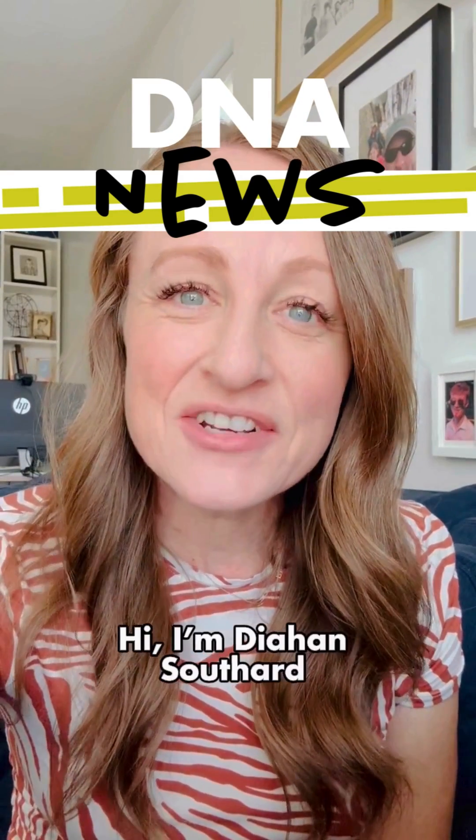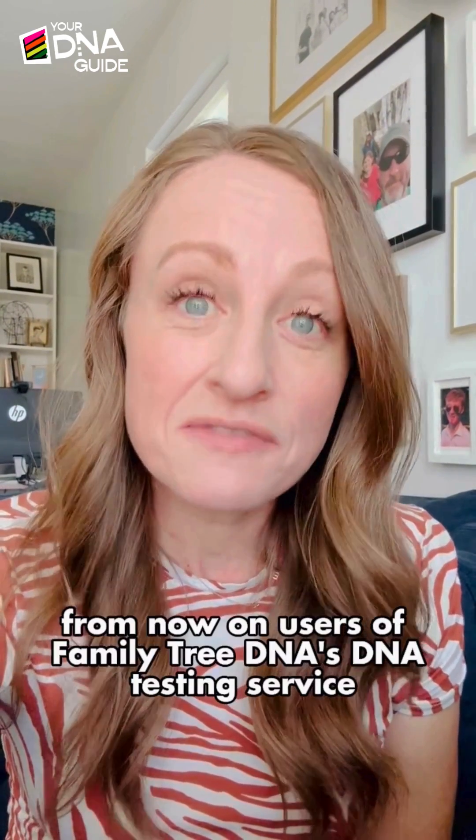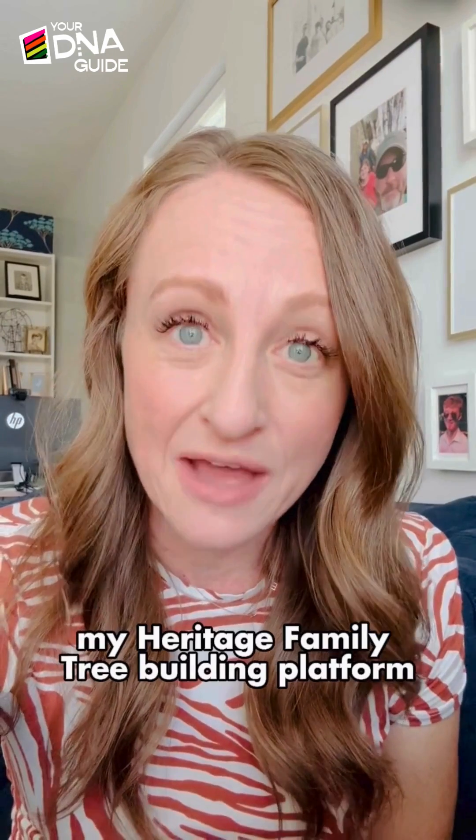Hi, I'm Diane Southard and this is your DNA news. Family Tree DNA and MyHeritage have announced a new partnership. From now on, users of Family Tree DNA's DNA testing service will be able to host their family trees on the MyHeritage family tree building platform.